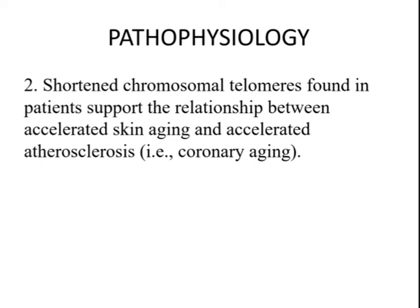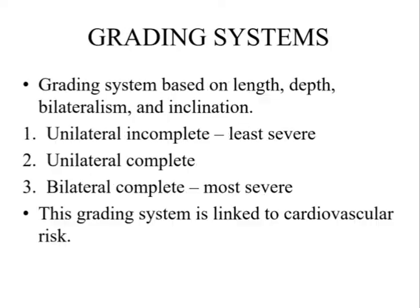This mainly stems from the presence of shortened chromosomal telomeres found in such patients. The grading systems used in this sign are based on the length, depth, bilateralism, and inclination of the earlobe crease. There are three grades: first, unilateral incomplete, which is the least severe grade; unilateral complete; and finally bilateral complete, which is the most severe grade.